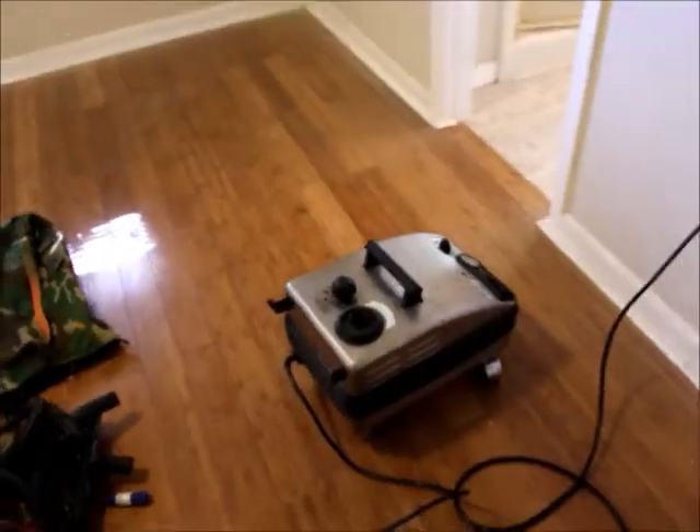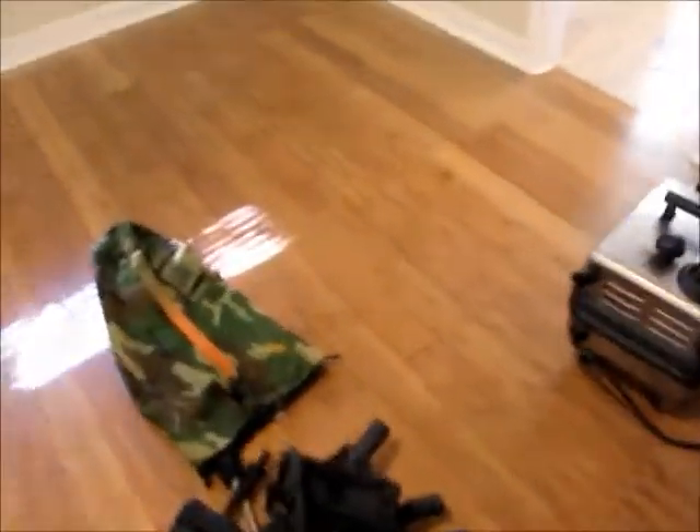Clean the floors. This is my commercial vapor steamer. We use it to remove some paint and clean and sanitize all the bathrooms.